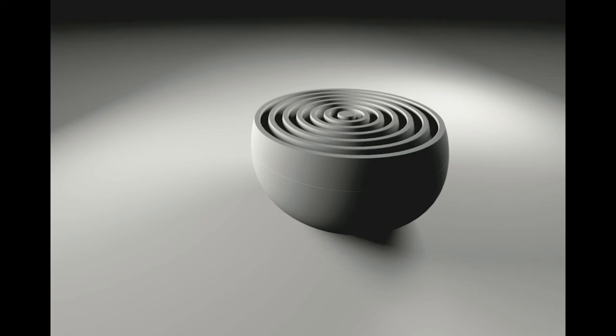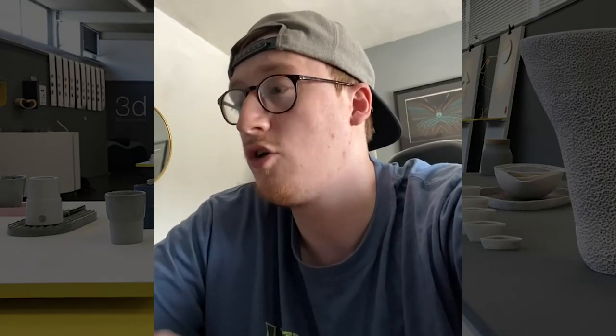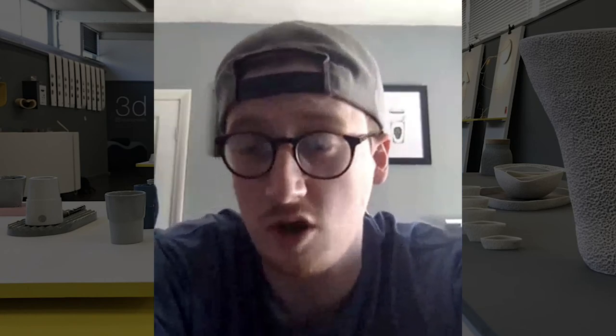A lot of wood, ceramics — objects that bring a sense of comfortability and cosiness. It's about creating a relationship between the user and the object.